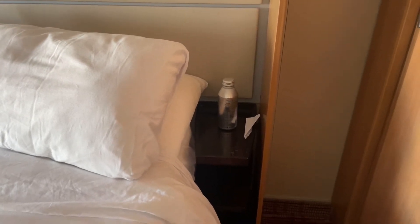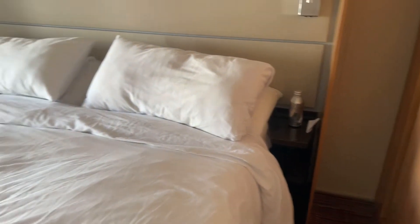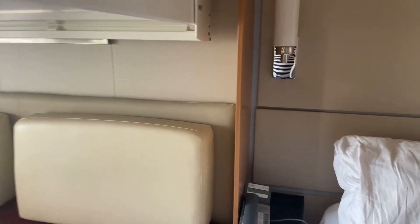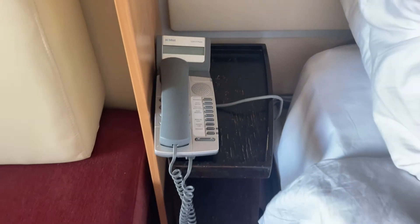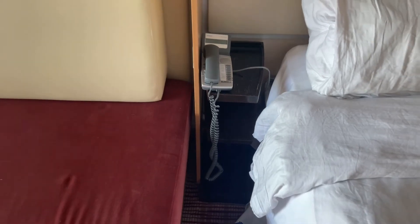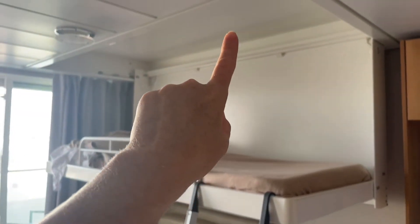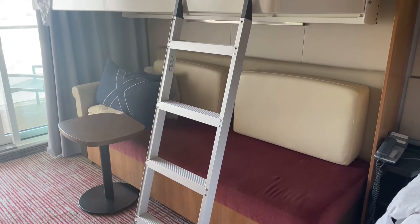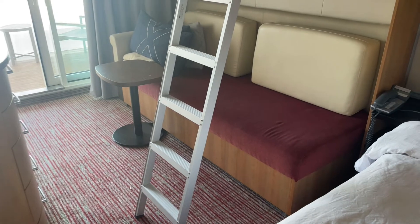Beside the bed there are actually no sockets, which a lot of ships do have, so there were only three sockets in this room total. Here is your telephone — you can ring guest relations and stuff. My son has been sleeping in the room with us, so this is a pull-down bed. Basically they pull it down from the ceiling and then put a ladder on so he can climb up and down. It's been a little bit tight but we moved the ladder to the side of the bed to make it easier.